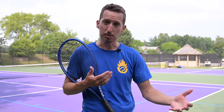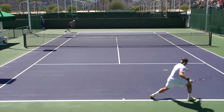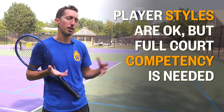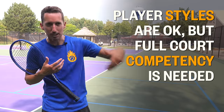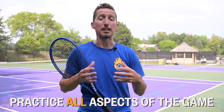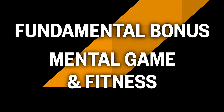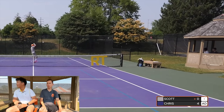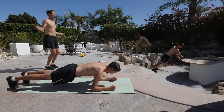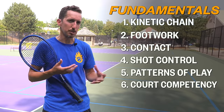The fifth area of fundamentals is patterns of where to stand and where to aim — also known as strategy. Where is the ideal position for every point scenario, whether you're playing singles or doubles, to make the game as easy for you and as hard for your opponents as possible? The sixth area is being competent from the baseline all the way up to the net and everything in between. We could also include the mental game and fitness, but we're focusing on the six tennis-specific fundamental categories.